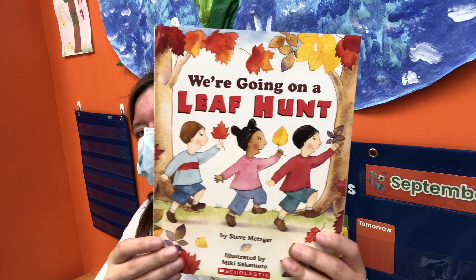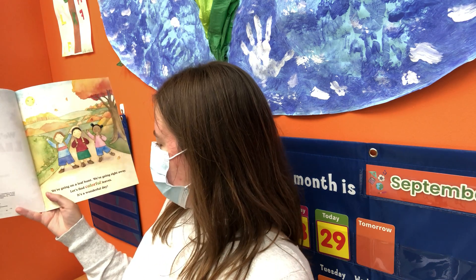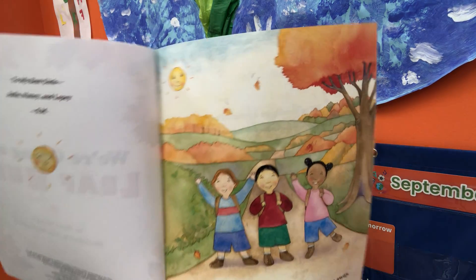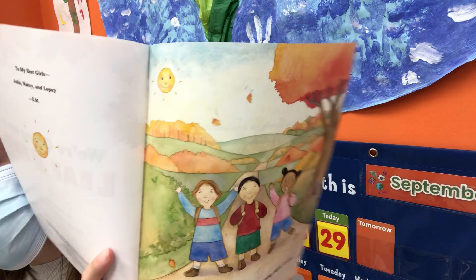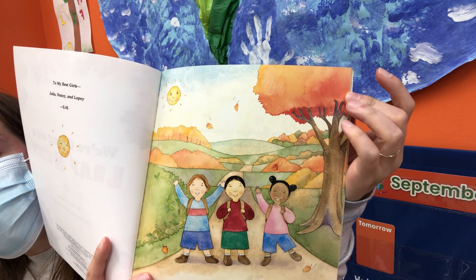We're going on a leaf hunt. We're going right away. Let's find colorful leaves. It's a wonderful day. They're going on a leaf hunt. Look at all the colors on the trees — I see this tree is changing colors. I see some orange, I see some red.